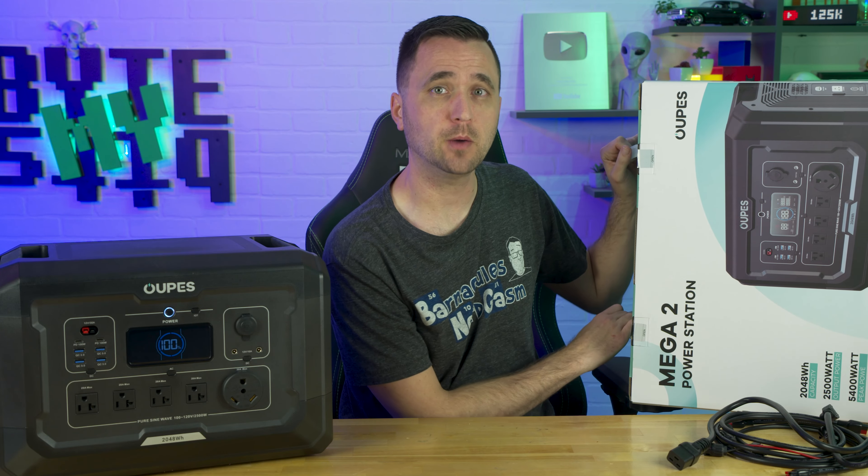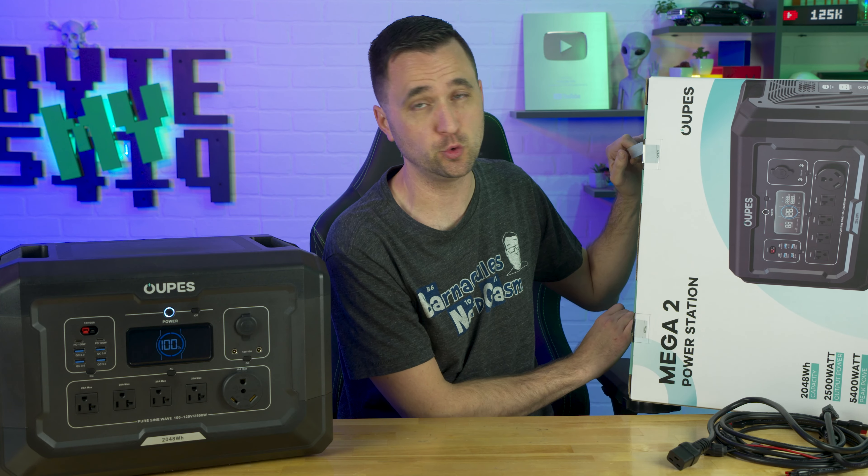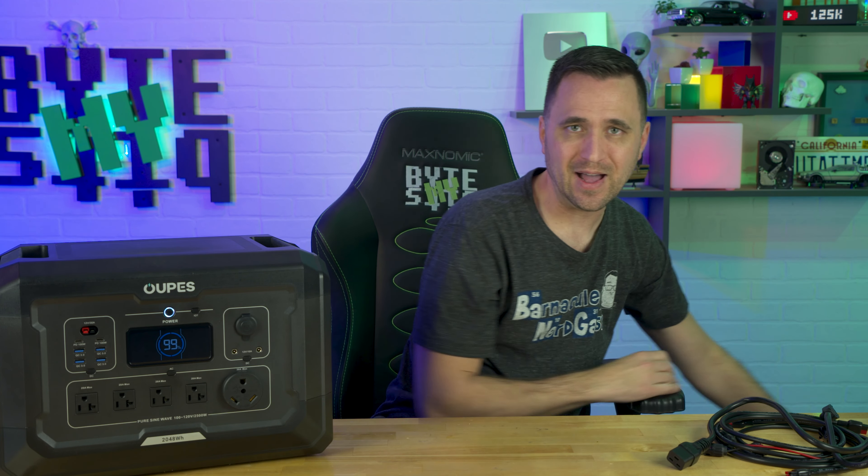Last time I did a battery from this company, it was 1500 watts, and I didn't know how to pronounce the word, so I just said 'Oopies.' Opus. Anyway, I actually looked it up this time. It's Ops — like Ops. They even got a slogan: 'No oops with Ops.'